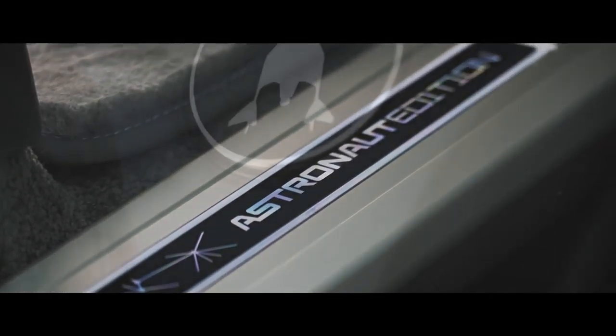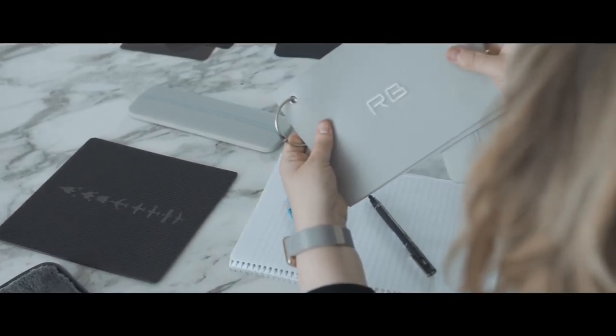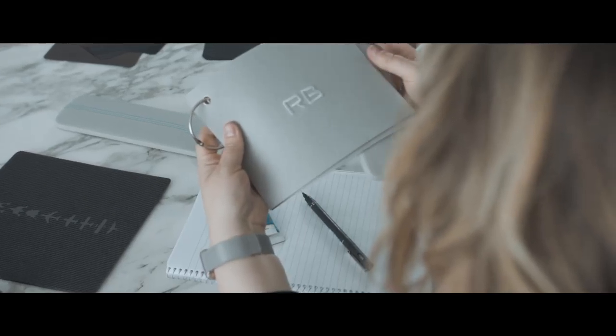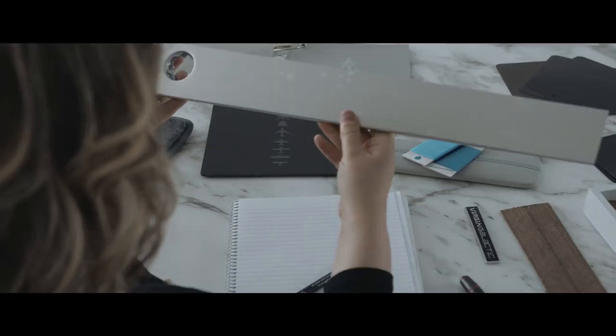There are some elements in the vehicle that can be personalised and customised, such as the embroidery on the headrest — it could be the astronaut's initials, it could be some of the flight detailing, anything really that they request.